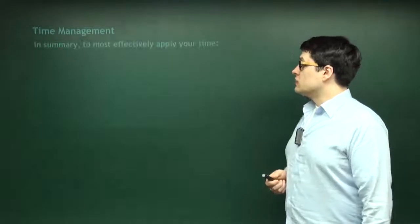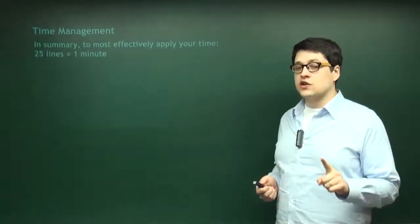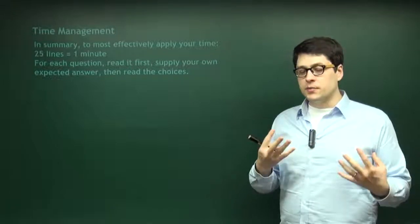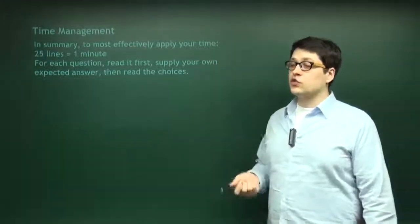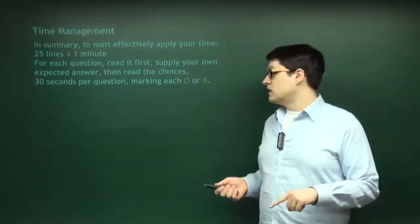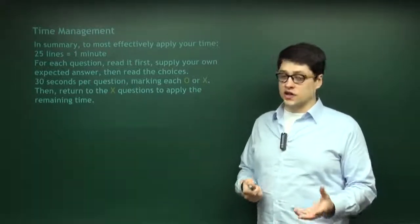In summary, to most effectively use your time: 25 lines of the text equals one minute of reading. For each question, read it, go back to the text, find the information you need, come up with your own answer, then read your answer choices — you'll usually spend a lot less time making your decision. 30 seconds per question the first time, marking each question an O or an X, then returning to the X questions and spending your time effectively among the questions you haven't yet answered.